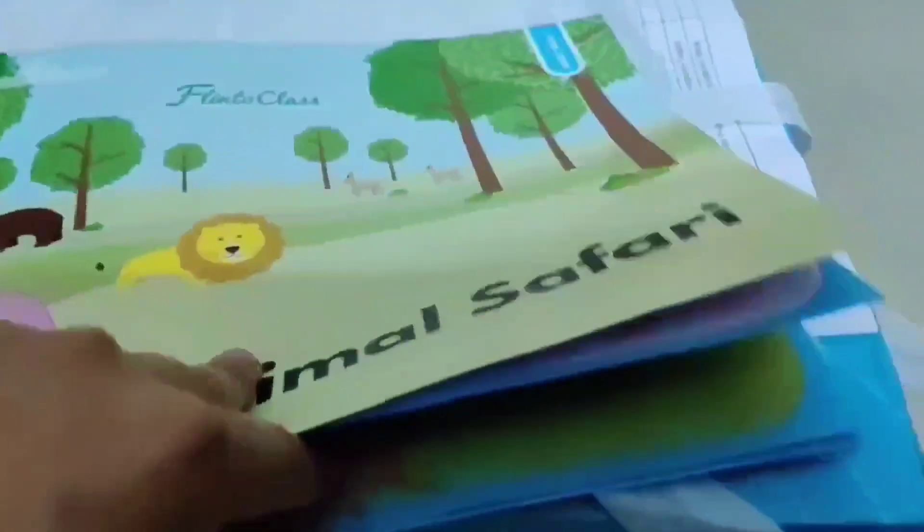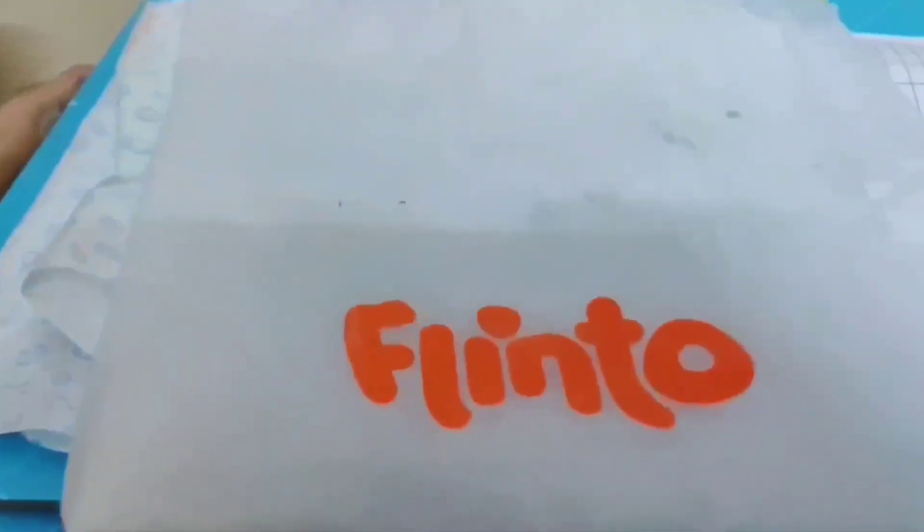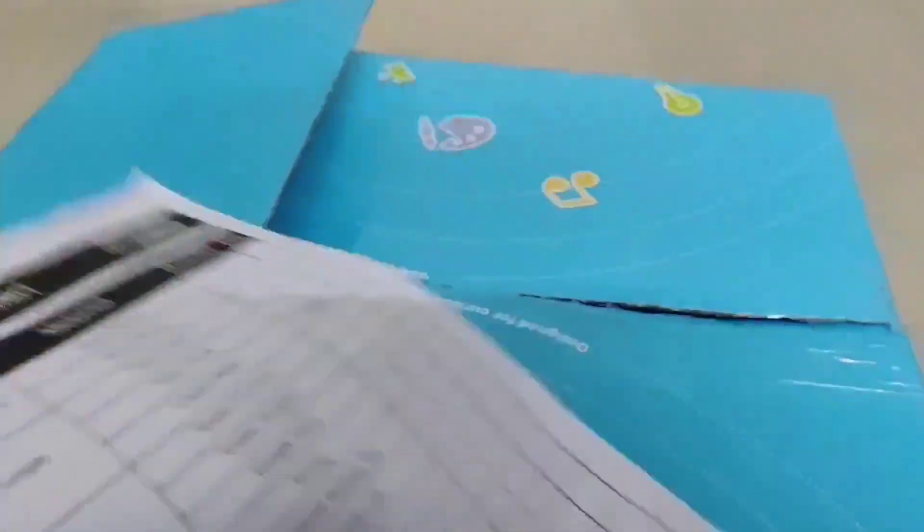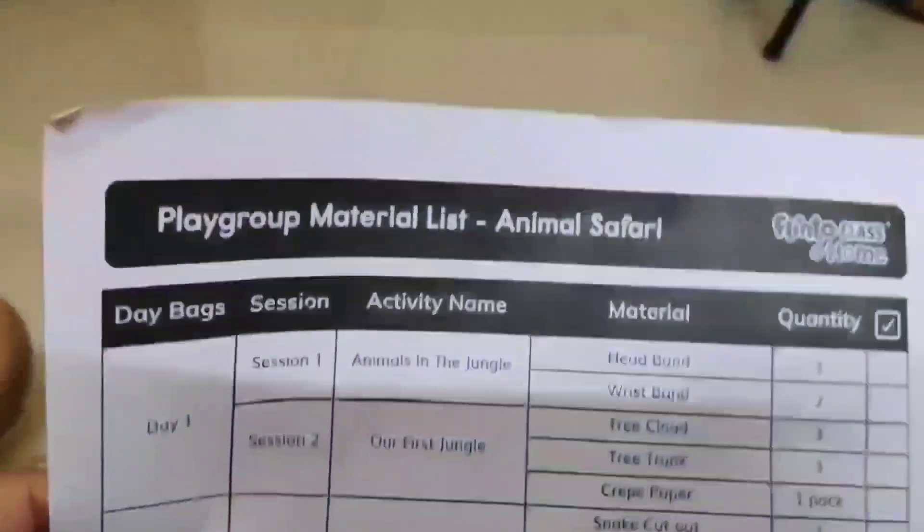There are activities for coloring and pasting, and this is another animal safari activity book. There are other activities included as well. If your child is wearing an apron while doing activities, that is fine — Khavish doesn't wear one. There is also a matching activity provided.